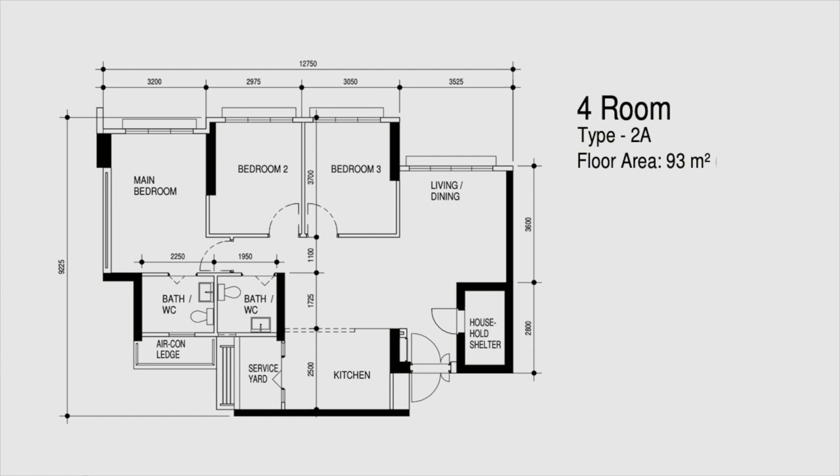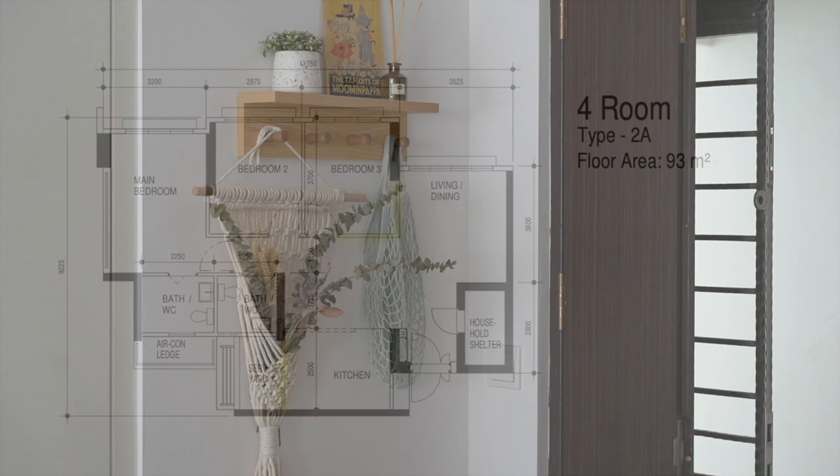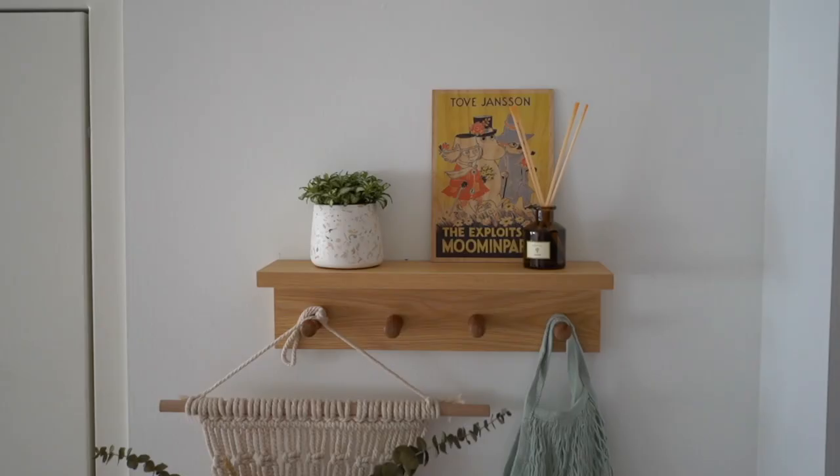This is the floor plan of my place — it's a 2A four-room flat which we applied for in 2016. We actually hacked down bedroom 3 and the service yard wall, as highlighted in yellow. The general theme I had for this house was Scandinavian bohemian, but I did not follow through it strictly as you can realize throughout this video.